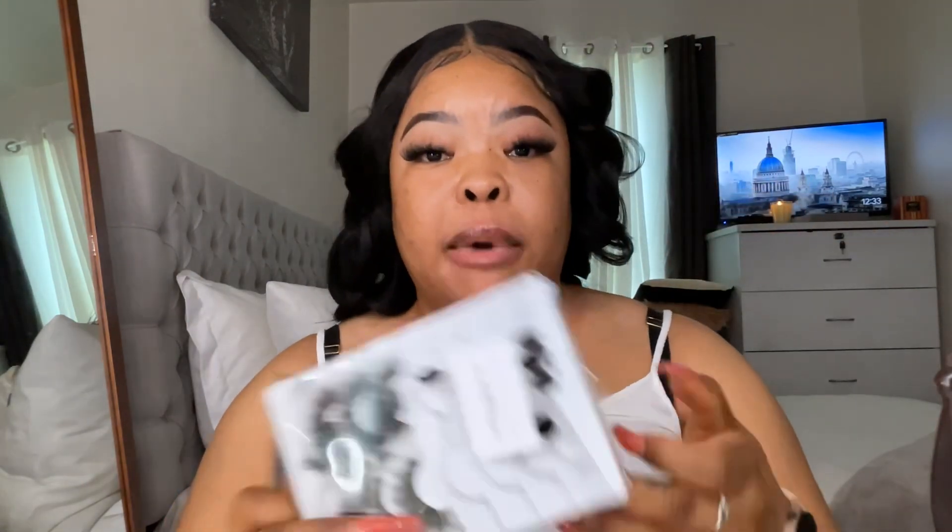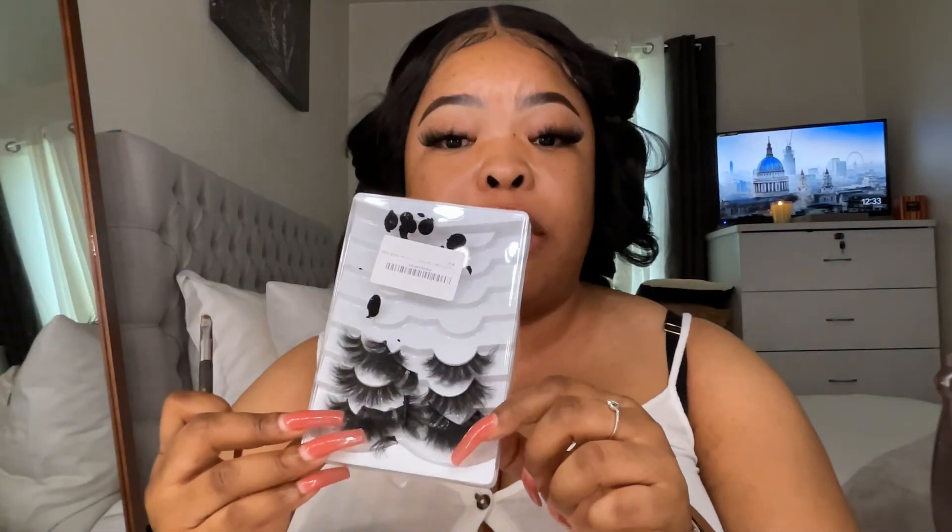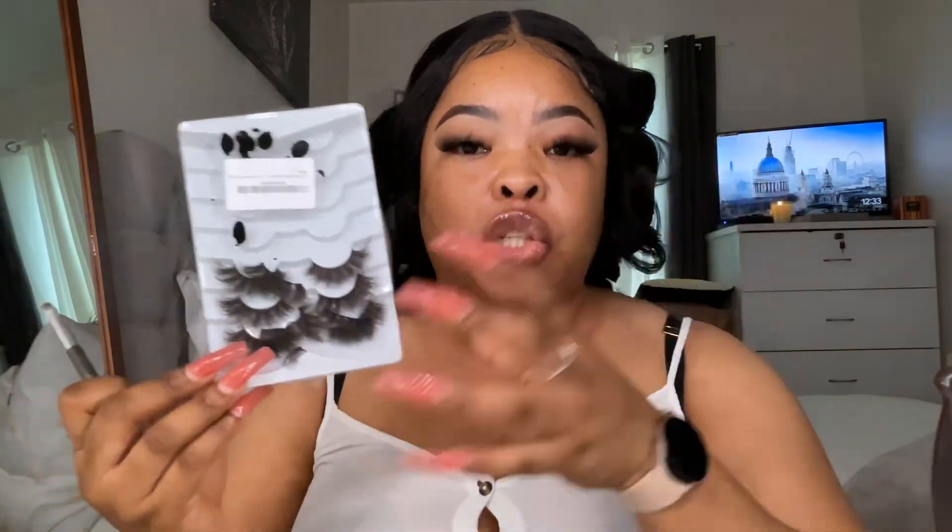About these lashes — they're from Amazon. I don't put on the full strip; I cut them up and then I apply them one by one. Maybe I'll do a video the next time I'm doing it so you guys can have an idea, because for me using the whole strip it's not locking in, so I had to cut them up. But look how fluffy they are!